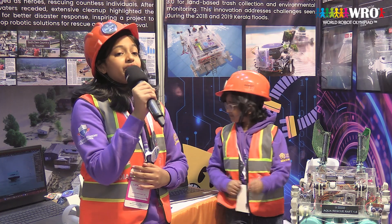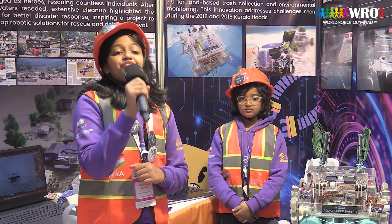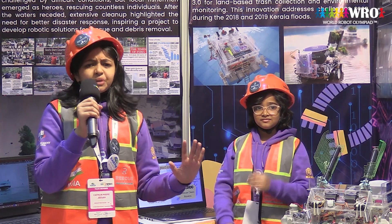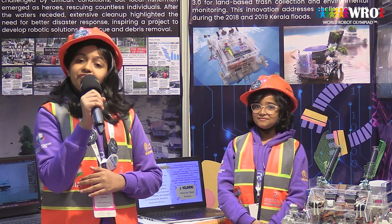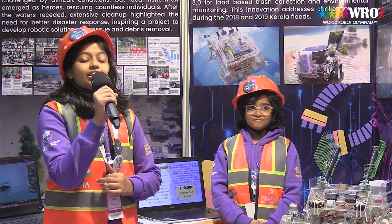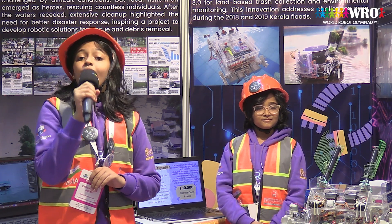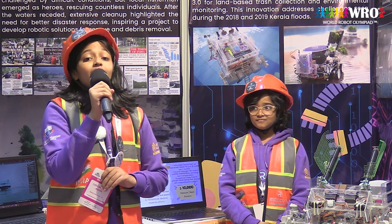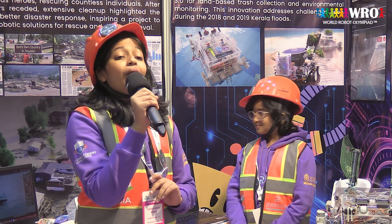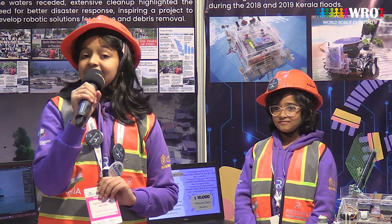Rescue Clean Rovers is the first ever fleet of autonomous robots designed specifically for flood rescue and environmental debris cleanup. This is just a prototype which will be scaled up in future to its original form, where it can collect up to 200,000 kg of waste and rescue up to 6 people or 150 kg at a time. We also wish to offer our rovers for rental to governments with a quarterly fee of $10,000, which includes transportation and maintenance.